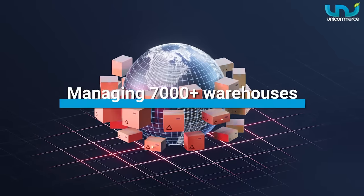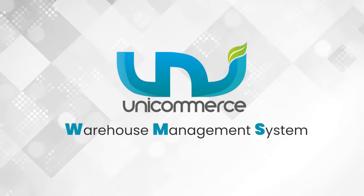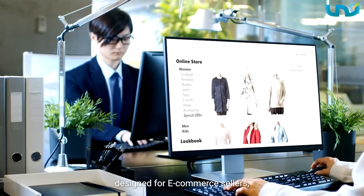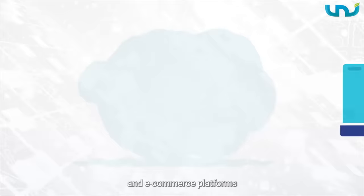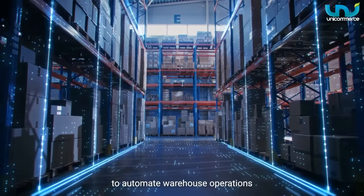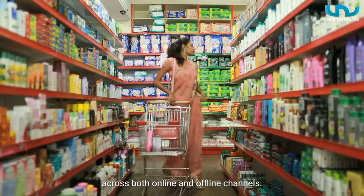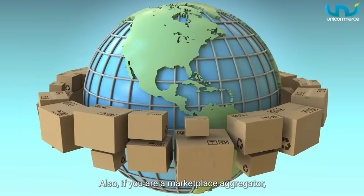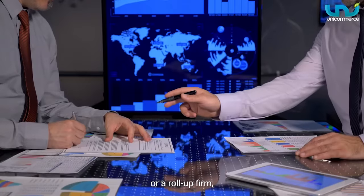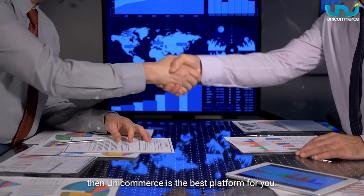Managing 7,000 plus warehouses, Unicommerce's WMS solution is the perfect system designed for e-commerce sellers, D2C brands, marketplace sellers, and e-commerce platforms to automate warehouse operations across both online and offline channels. Also, if you're a marketplace aggregator, 3PL service provider, or a roll-up firm, then Unicommerce is the best platform for you.